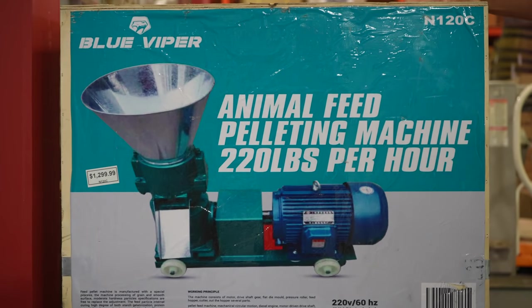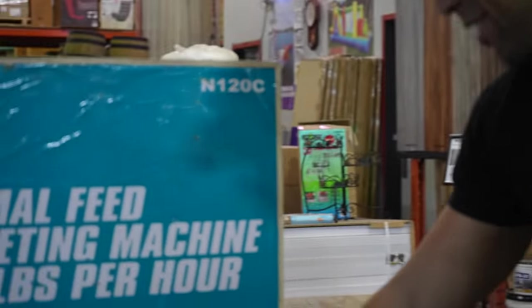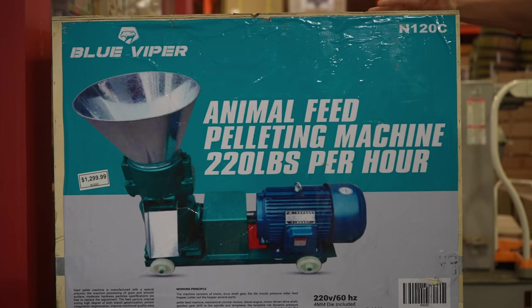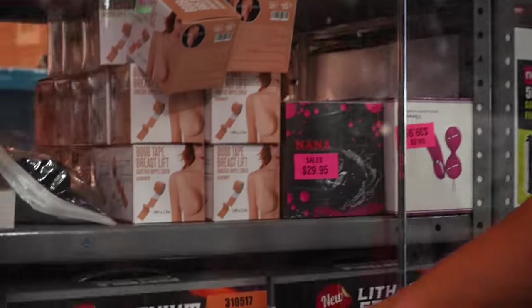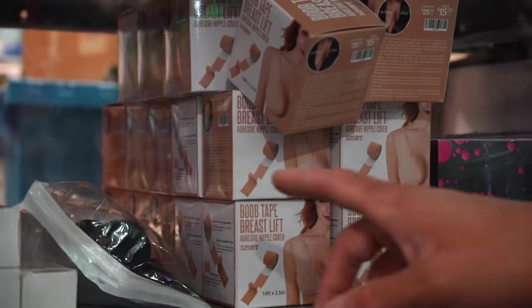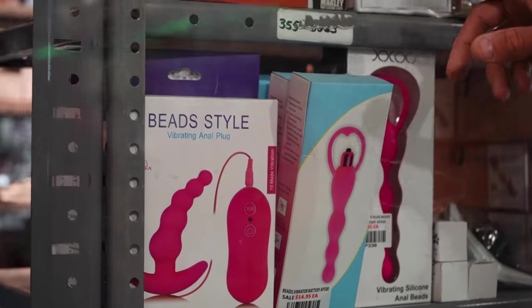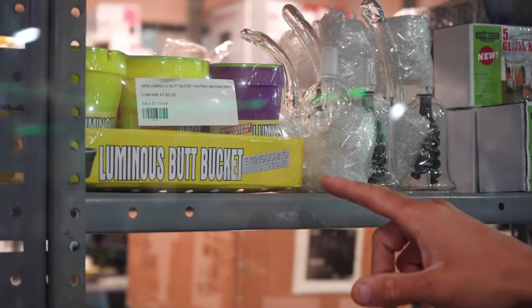What would this be for — rabbits? I guess they felt the need to write rabbit twice, just in case they forgot: rabbit, pig, chicken, rabbit. I'm presuming this is going to make food out of grains or something. This is the weirdest assortment of stuff you're ever going to find right here — we have a lithium power solar generator, and then just pan up: we have boob lift tape right above that, and over here some anal beads, and then a luminous butt bucket. That's for cigarette butts.